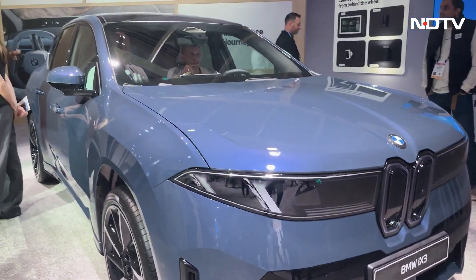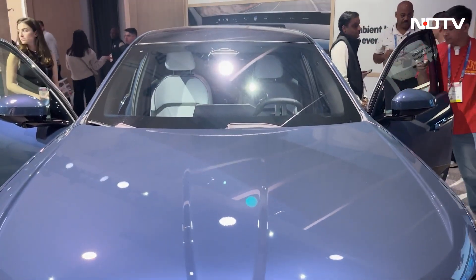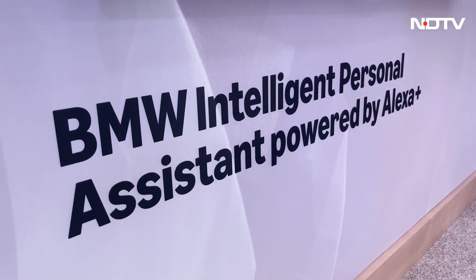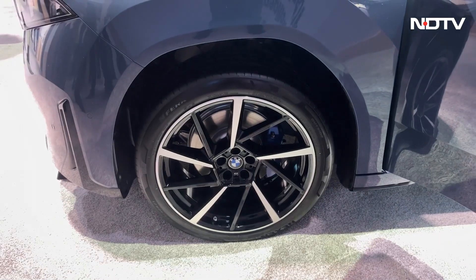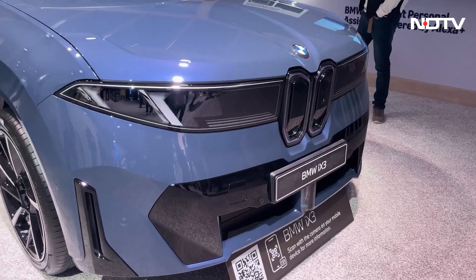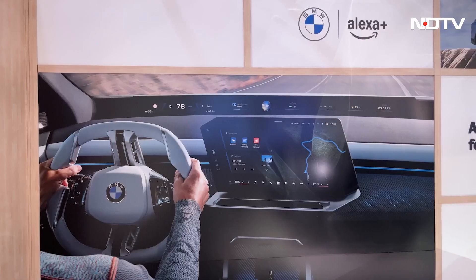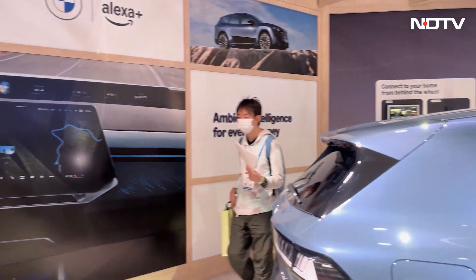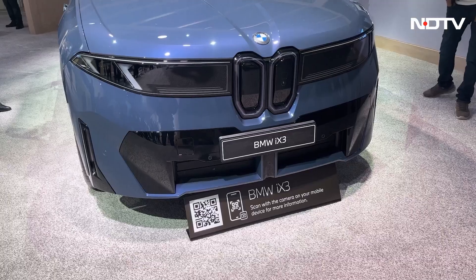BMW iX3 debuted BMW's LLM-powered intelligent personal assistant with Alexa Plus integration, enabling natural multi-part conversations spanning vehicle controls and general queries. Amazon account linking enables music and news streaming, with production slated for the second half of 2026.